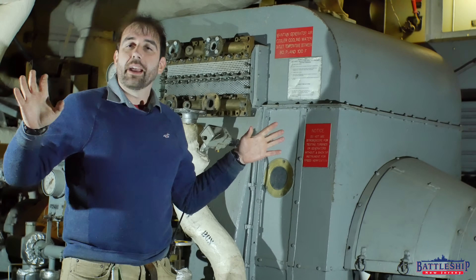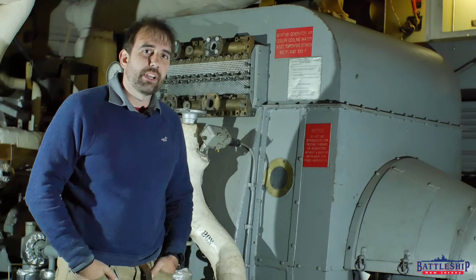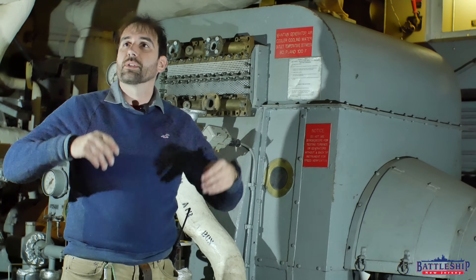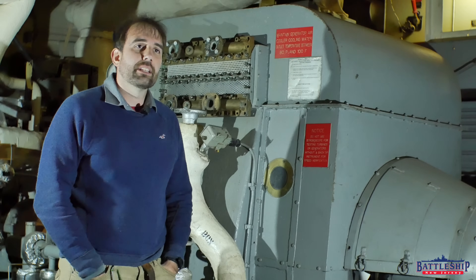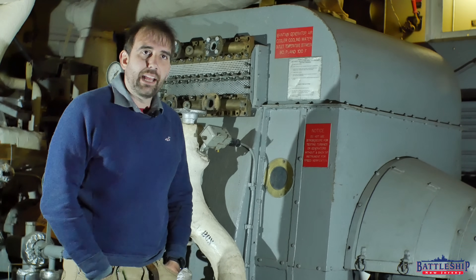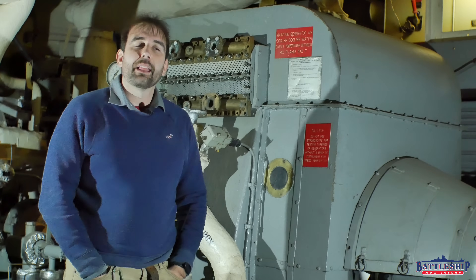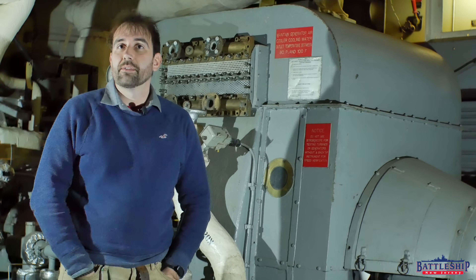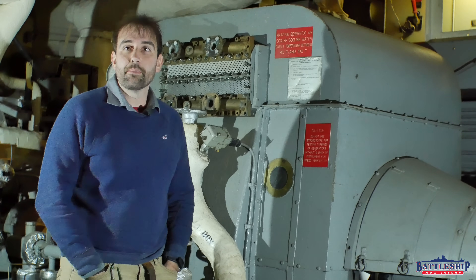On a turbo electric ship, they exclusively have turbo generators that create electrical power. The electrical power from the turbo generators feeds large electric motors that spin propeller shafts, as well as serving the other electrical needs of the ship. Turbo electric ships have significantly greater electrical power generation capacity — not necessarily horsepower — than other battleships. American battleships during World War II had twice the power-generating capacity of any other battleships. An Iowa-class battleship has eight 1,250-kilowatt turbo generators on board, plus two auxiliary diesel generators.